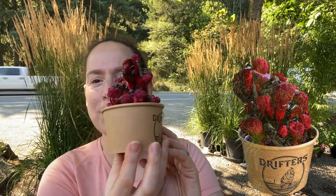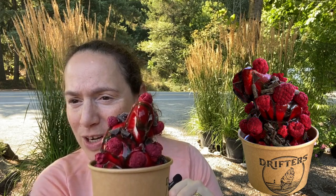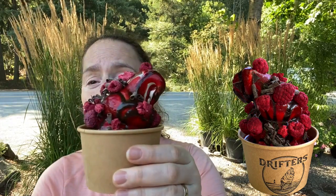Guess what just came? So I'm having the Riptide, which is vanilla and chocolate soft serve, raspberry sauce, chocolate drizzle, freeze-dried raspberries, and chocolate sauce. And C is having the Beachcomber — strawberry sauce and cheesecake pieces. So C is having the cheesecake and strawberry one, and I'm having the Riptide. Isn't it just a beautiful work of art?